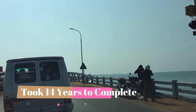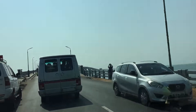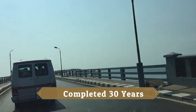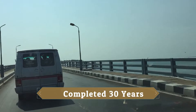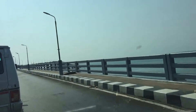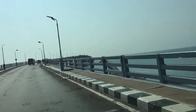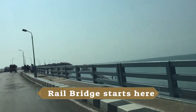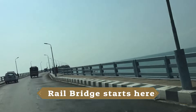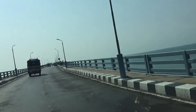This bridge is also known as the Indira Gandhi Bridge. The Pamban Rail Bridge runs parallel to the road bridge. Now you can see the Pamban Rail Bridge coming under the road bridge here — it starts here and then runs parallel to the road bridge.